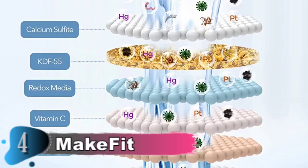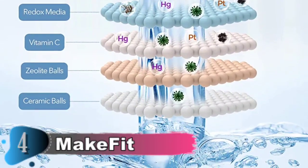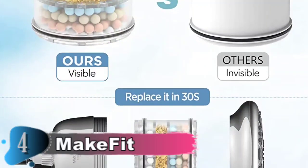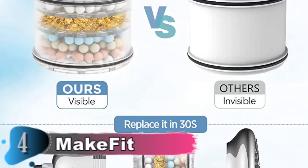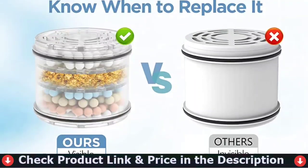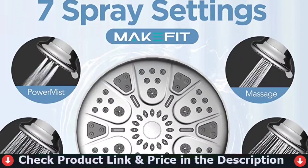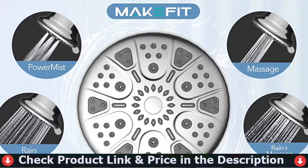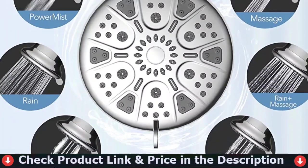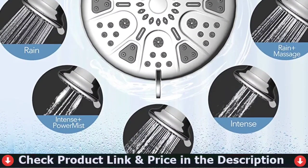Featuring stunning chrome finishes, the shower head seamlessly blends with a wide range of decors and fixtures, adding elegance to any bathroom. The adjustable angle brass swivel ball connector permits simple adjustments to the shower head's angle. With anti-clog silicone sprayers, it helps prevent the buildup of lime and hard water, ensuring a consistent flow of water. The shower head comes with seven spray options, from targeted massage to soothing spray. The latest air induction technology allows the shower head to provide strong spray even in low pressure and flow conditions.